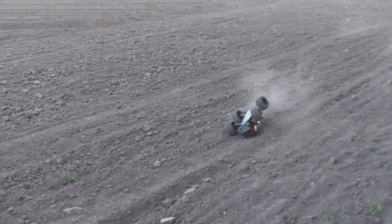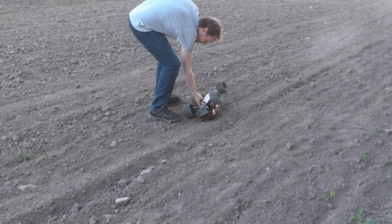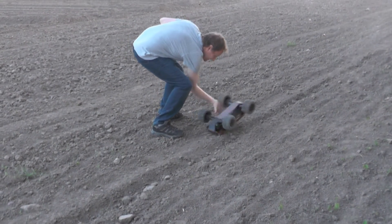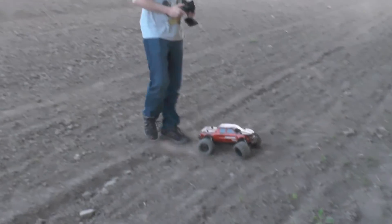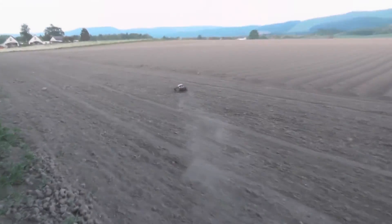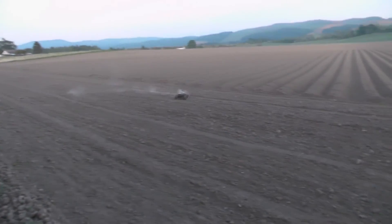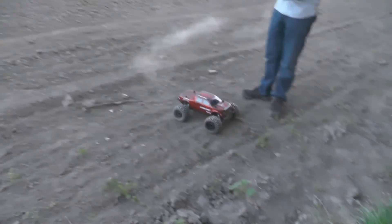I tried to do a donut but it just puts the front wheels in the air. That's one thing I noticed when I had a shot of my truck as well - the front end is very light, so it's quite easy to pop up on two wheels. That short wheelbase just rips it right into the air. But your suspension is just absorbing it.